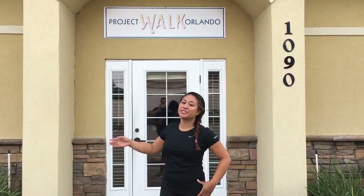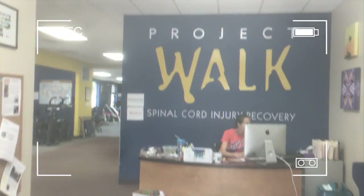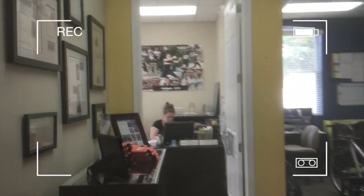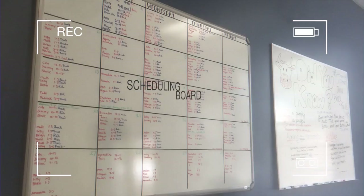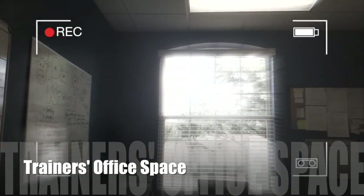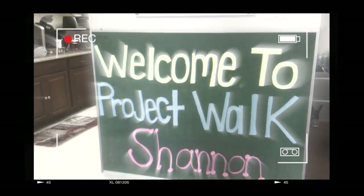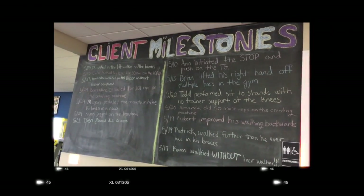Welcome to Project Walk Orlando. I'm going to show you what goes on in this facility. Here's the front office. Here is Amanda's desk where she answers all the phone calls and deals with all the clients. Here is the scheduling board. As interns, we should be here 30 minutes before the first client of the day. To log and keep track of client progression, this board holds their great results.